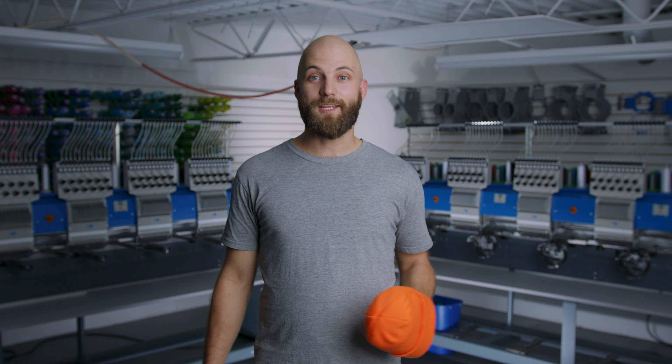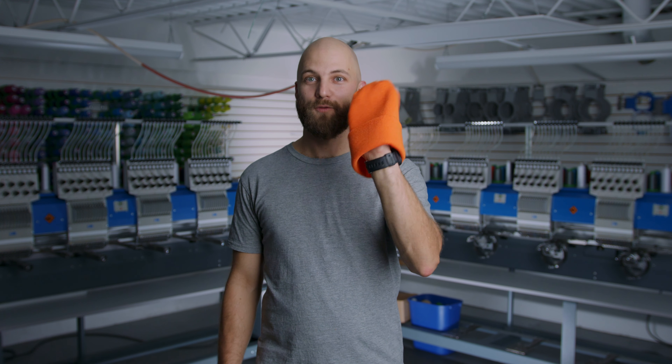If you're ever going hunting in the city, well this is for sure the trick for you. Bright orange will make sure you're seen by everyone.